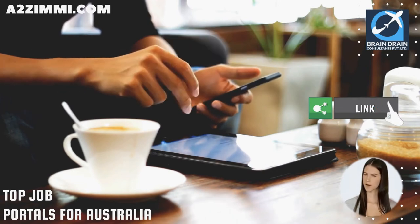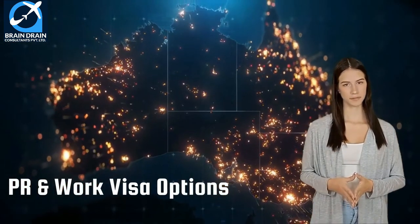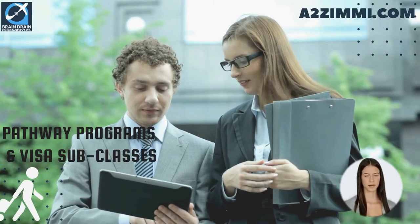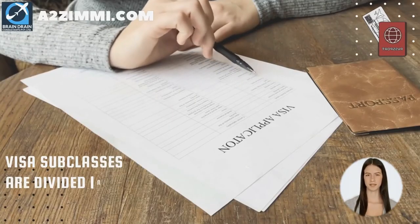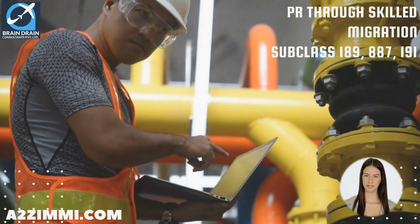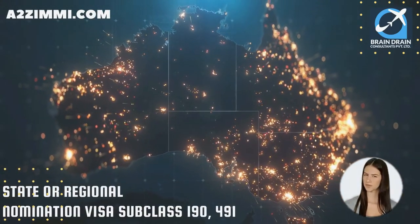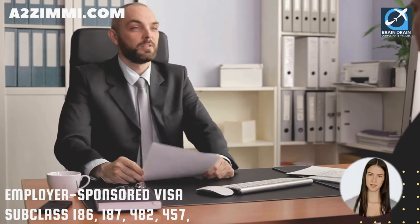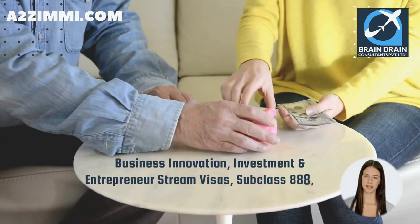Now we will see a list of available visa subclasses and pathways for getting permanent residency or work permits in Australia. There are various pathway programs and visa subclasses through which a professional can get a work permit or permanent residency. These are mainly divided into: PR through skilled migration visas — subclass 189, 887, and 191; state or regional nomination visas — subclass 190 and 491; employer-sponsored visas — subclass 186, 187, 482, and 457; and business innovation, investment and entrepreneur stream visas — 888 and 188.